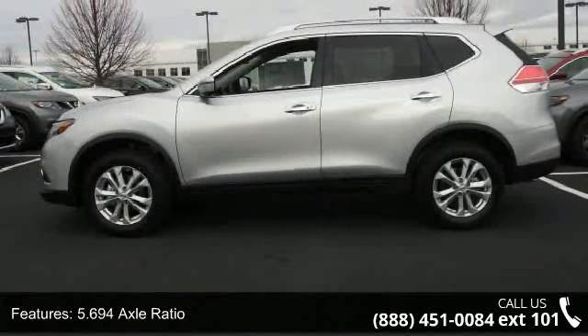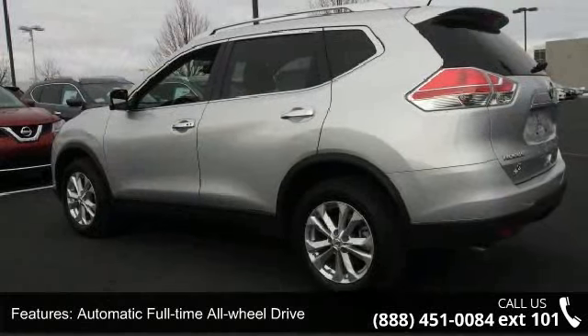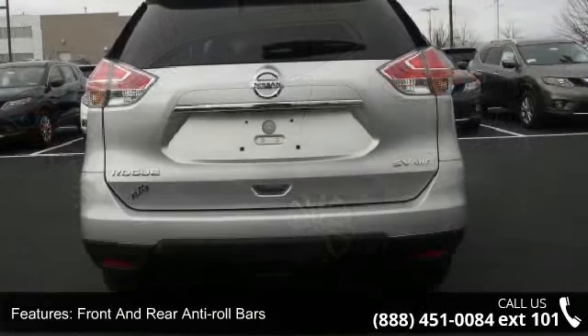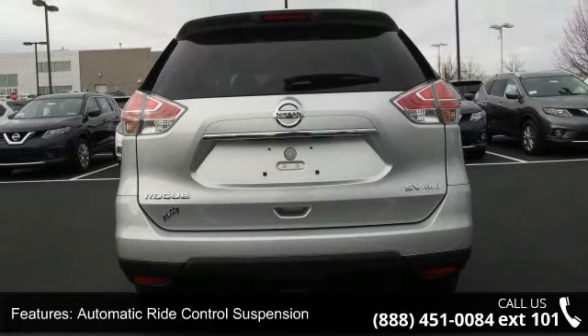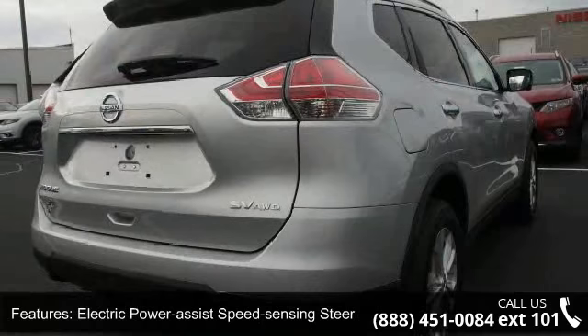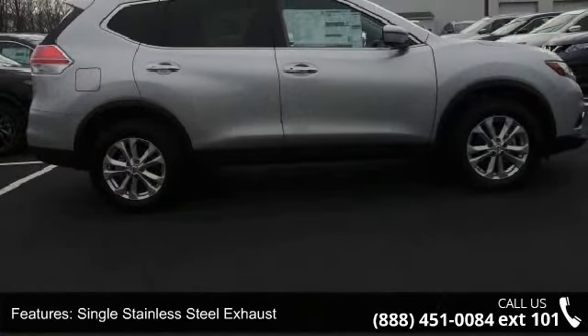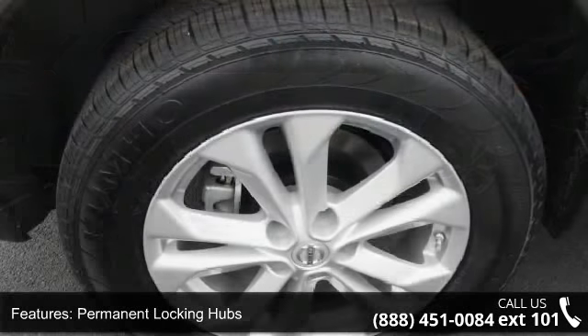This vehicle's top features include transmission: Stronic CVT automatic, sport mode switch, 5.694 axle ratio, automatic full-time all-wheel drive, front and rear anti-roll bars, automatic ride control suspension, electric power assist speed sensing steering, single stainless steel exhaust, permanent locking hubs, and 17-inch aluminum alloy and steel spare wheel.